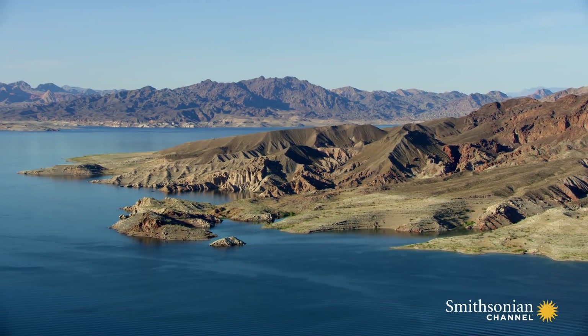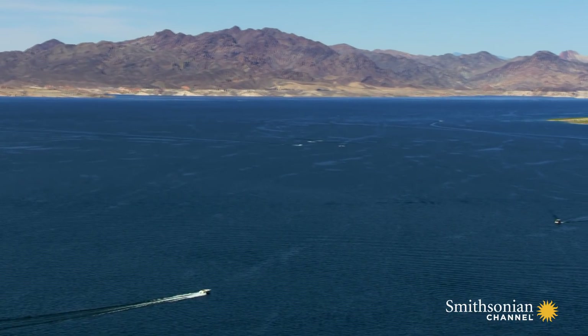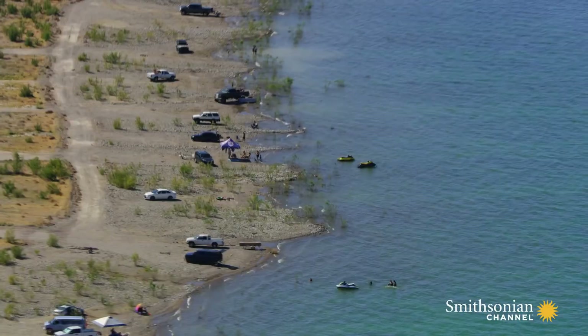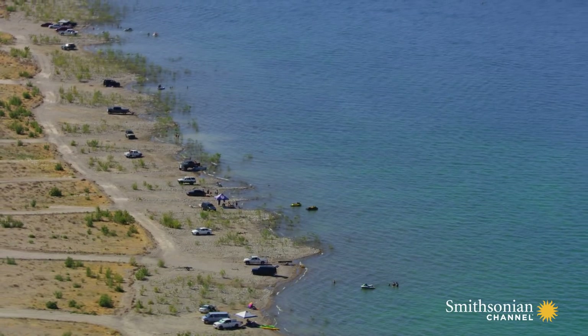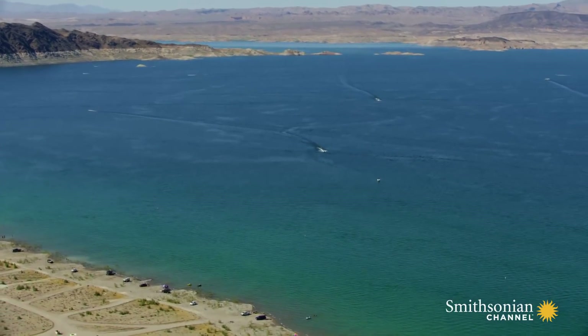Once it was completed, the valley started filling up with the water that is now known as Lake Mead. Today it's a popular recreation area for residents of Las Vegas — a welcome, watery oasis in a desert land. But this lake is also what enables Las Vegas to survive.